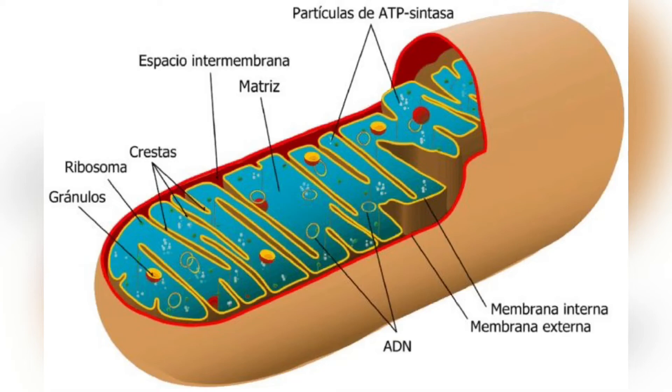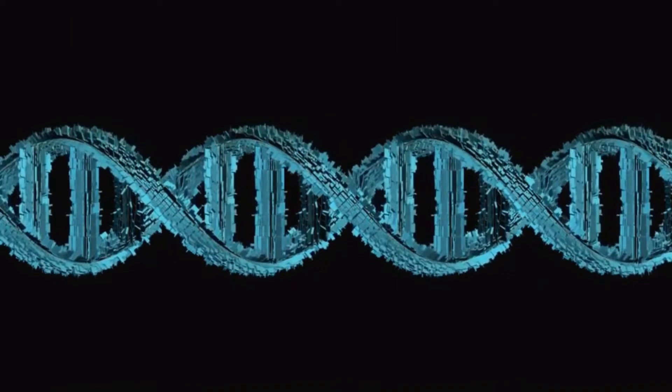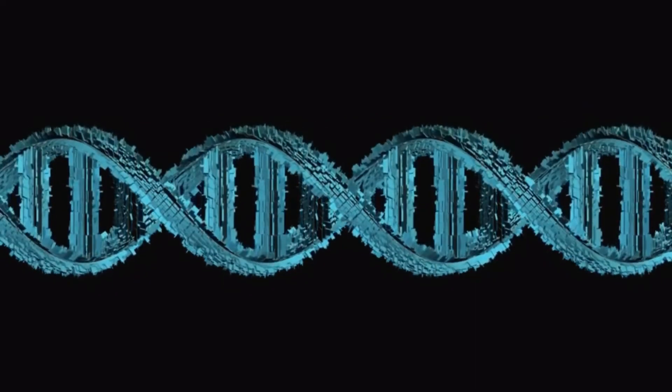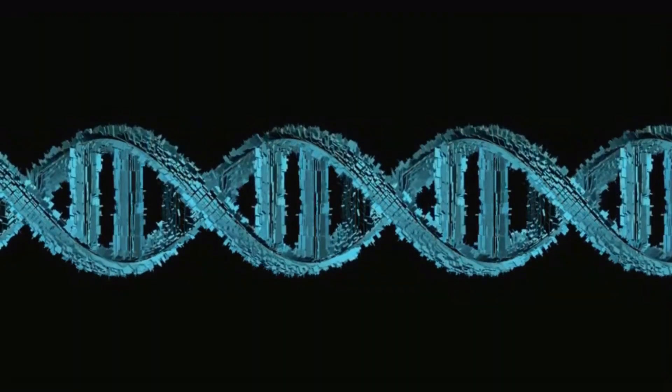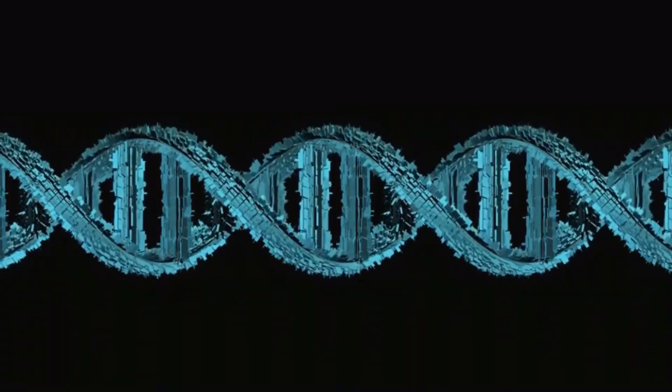The matrix contains a highly concentrated mixture of hundreds of enzymes, special mitochondrial ribosomes, tRNA, and several copies of the mitochondrial DNA genome. The major functions of these enzymes include oxidation of pyruvate and fatty acids, and the citric acid cycle.